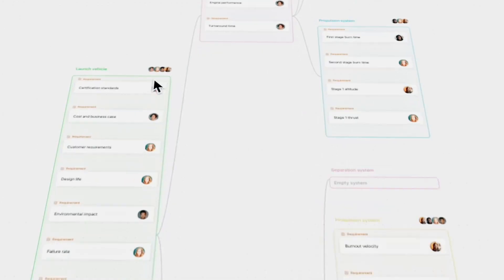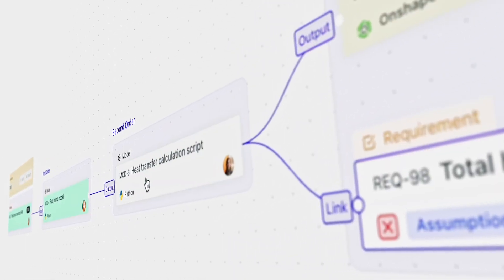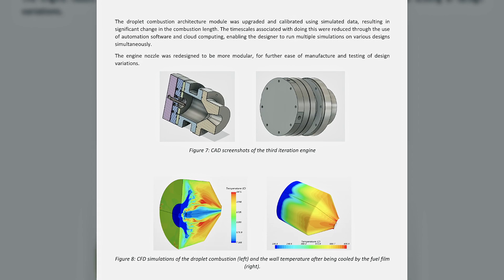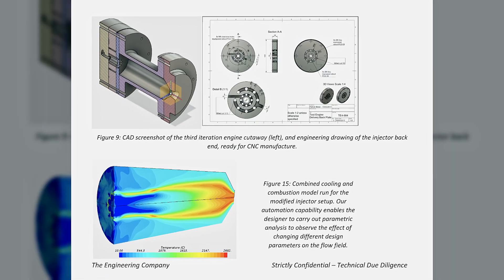We linked together a bunch of internal tooling — linking our requirements into our Python and MATLAB models, into CAD models, into CFD and FEA. We were able to not just design one rocket engine; we were able to design thousands in parallel, selecting the ideal one from a range of designs. The fastest consultancy out there could do it in 12 weeks. We told customers we could do it in two weeks, but in reality we could do it in three hours. But they never believed us, so we told them we took longer.